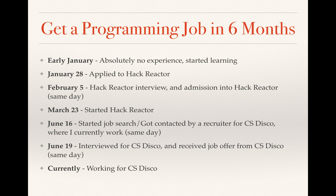On January 28th, I applied to Hack Reactor after having studied for about three to four weeks. I'm a pretty quick learner, so I picked up things pretty quickly. As you can see, I already made that MEAN stack tutorial by January 15th. On February 5th, I had my Hack Reactor interview, and I got admitted into Hack Reactor that same day. They liked what they saw, and it happened pretty quickly for me.